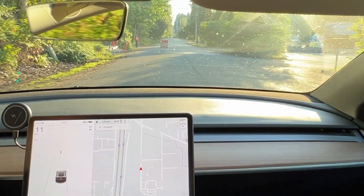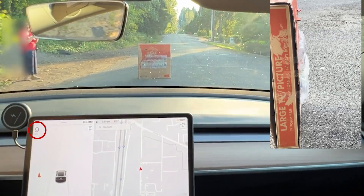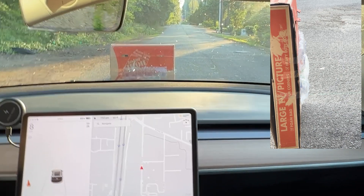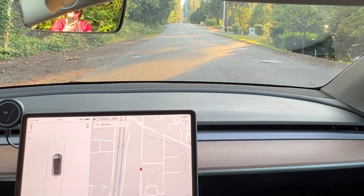For the first test, I drove toward the box at under 10 miles an hour. As you probably noticed, there were no visual warnings or chimes, but after hitting the box, the word 'STOP' appeared on the screen, which was already too late.